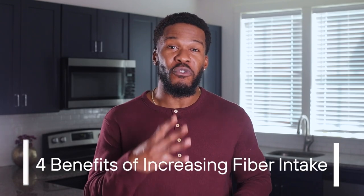Put very simply, fiber helps us feel full for longer, cuts cravings, and improves glucose control. The more fiber you include in your diet, the more diverse and better off your gut microbiome becomes. We're going to go a little bit deeper — here are four specific benefits of increasing your fiber intake.